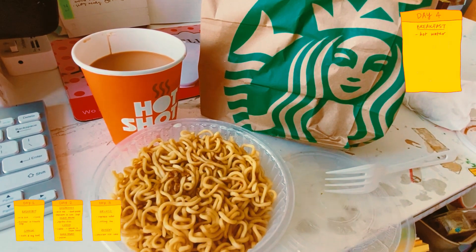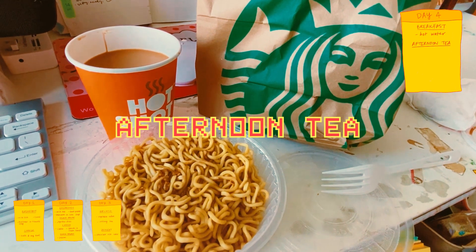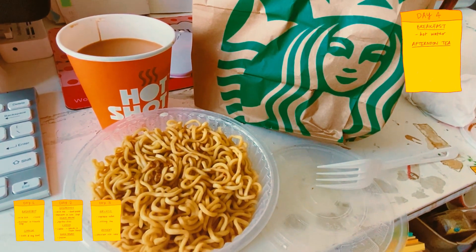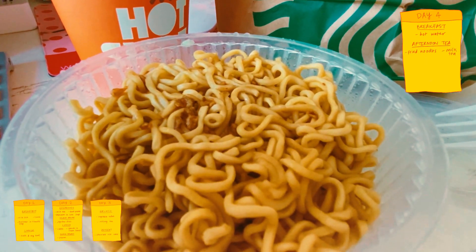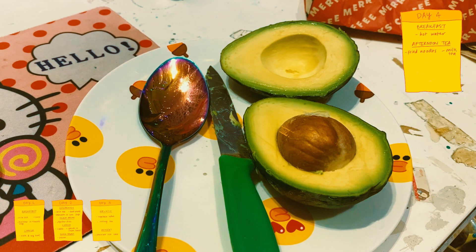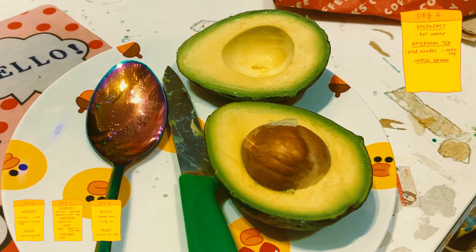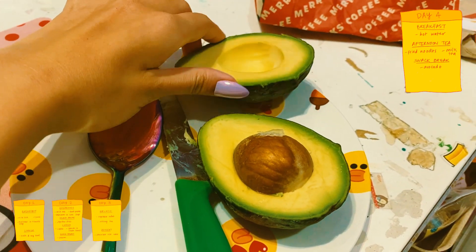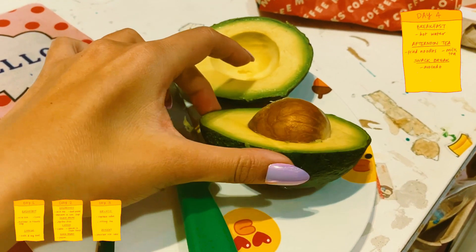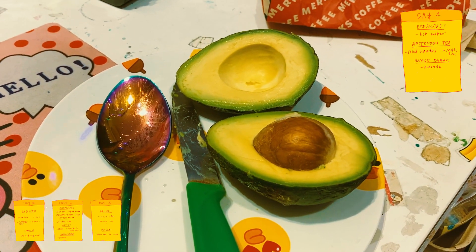I did get some actual food later on in the day for afternoon tea. I went to 7-eleven for their afternoon tea set which has fried noodles with a side of milk tea. That wasn't exactly a healthy meal so I took a snack break and ate a whole avocado and felt much better after that. Please also appreciate my avocado cutting skills — I usually never cut an avocado this cleanly.